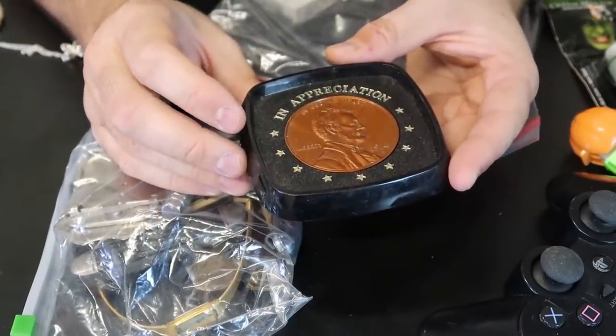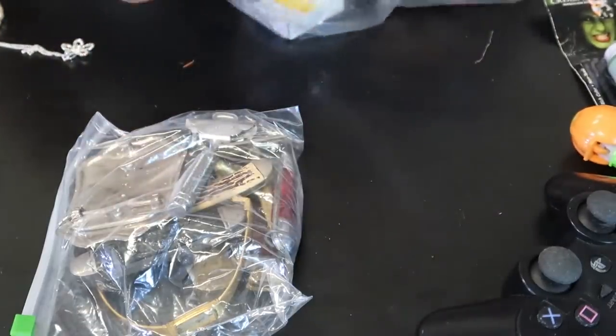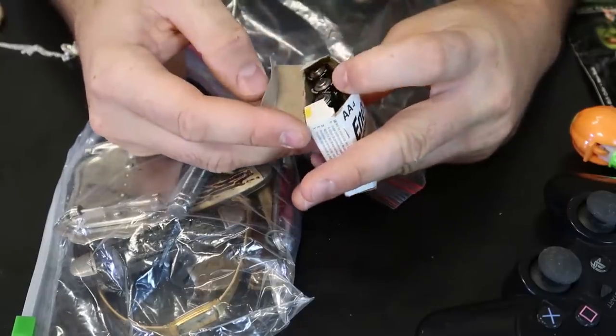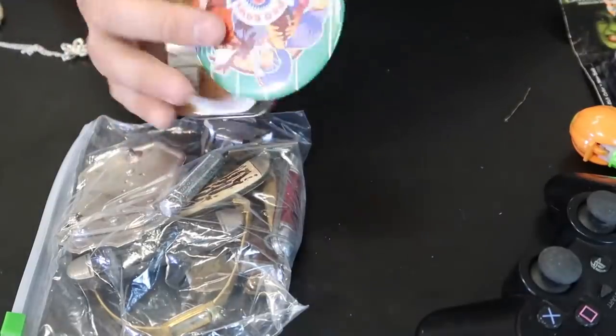Looks like a coin tray — you just put coins inside here out of your pocket before you leave. No way — Energizer batteries, very new. They might be working, so I'll keep that. Batteries do have an expiration date.